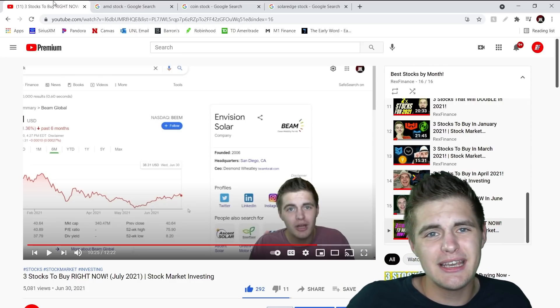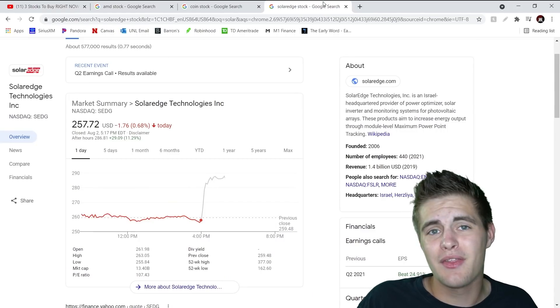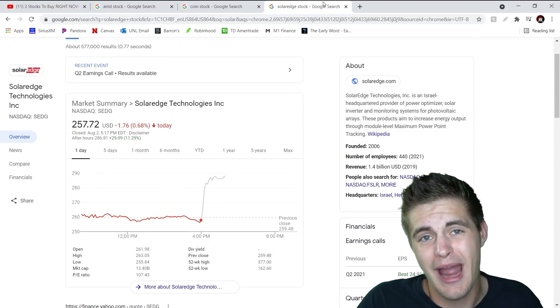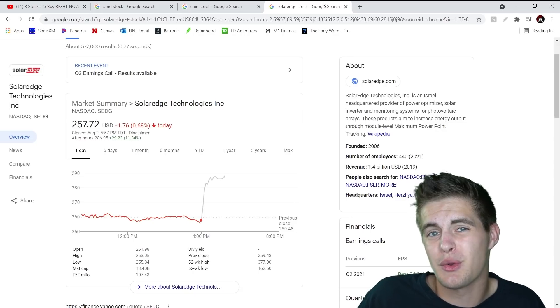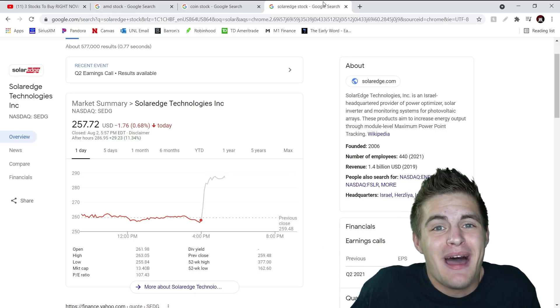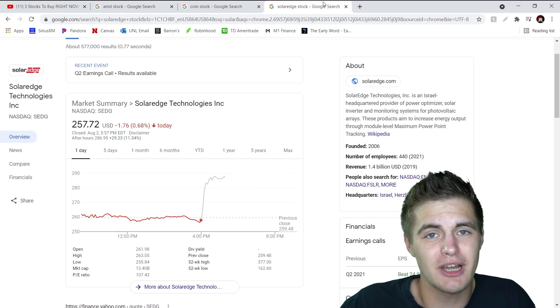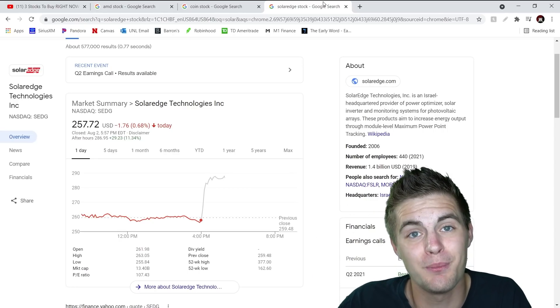We're starting to see exactly what I felt we were going to see in the solar industry, with SolarEdge reporting their earnings after hours today — they're up over 11% right now in after-hours trading. I feel like all solar stocks are going to have really good earnings reports throughout the rest of the year. Overall, I still think solar stocks are good buys in the month of August, but I have three fresh new stock picks for today. So without further ado, let's get into these new picks.